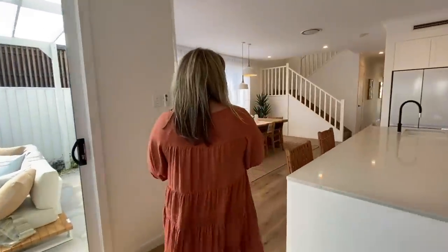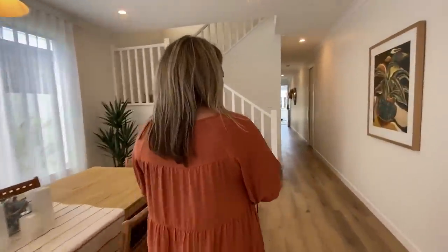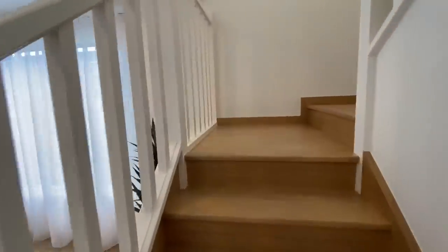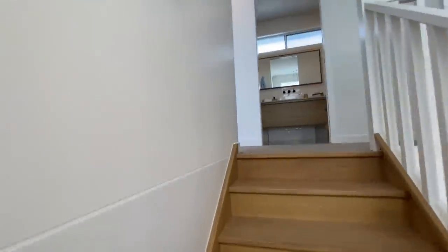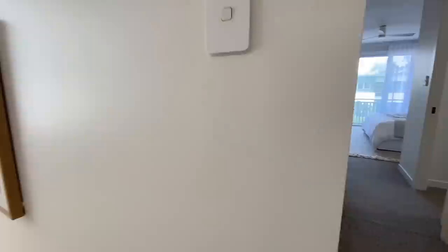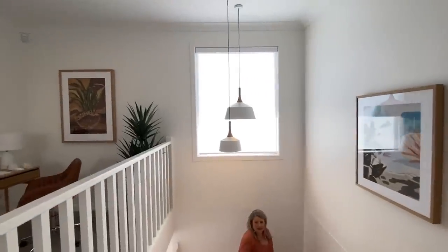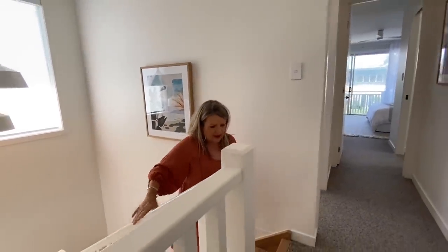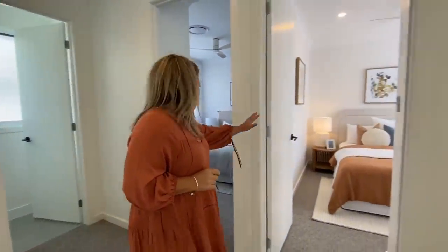Now we'll head upstairs and take you through that upper level. This beautiful element of light up here — it's just stunning, so nice. I'll take you through the first three bedrooms. You can see it's carpet upstairs, which is nice and cosy and also keeps the noise down from people walking around.